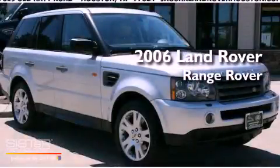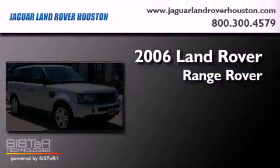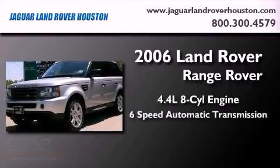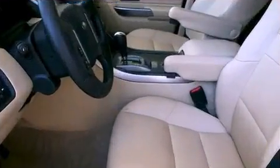This is a 2006 Land Rover Range Rover. It has a 4.4 liter 8-cylinder engine, a 6-speed automatic transmission, and 4-wheel drive.